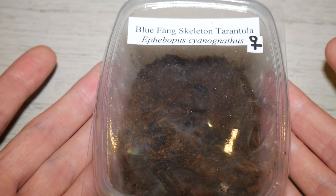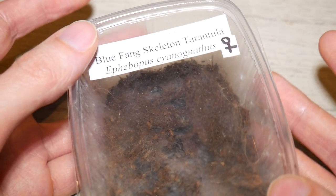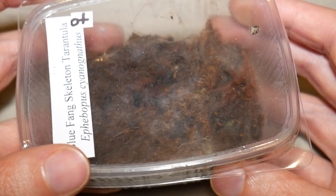Hi guys, so finally got around to doing another tarantula video, and here we have my blue fang — well, the female. I do also have a male as well, but yeah I thought I'd do an update for you guys.